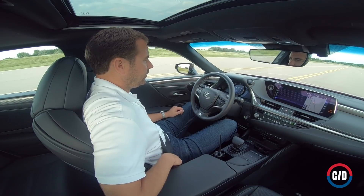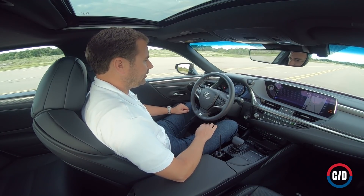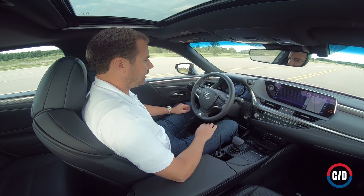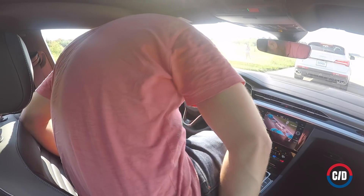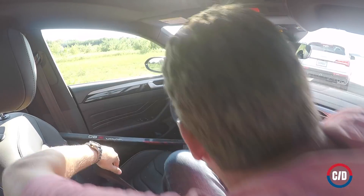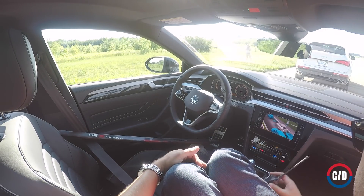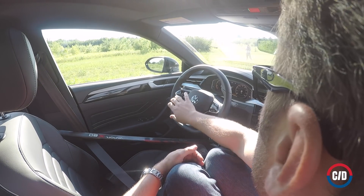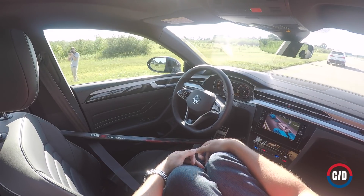So what did we learn? While some vehicles cancel driver aids when the seat belt is unlatched, a determined fool can simply buckle the belt over an empty driver's seat, and no vehicle can tell the difference. While every riding lawnmower can detect a missing driver, no car today can. Even though every vehicle has a sensor in the passenger seat for airbag activation purposes, no car has one in the driver's seat.